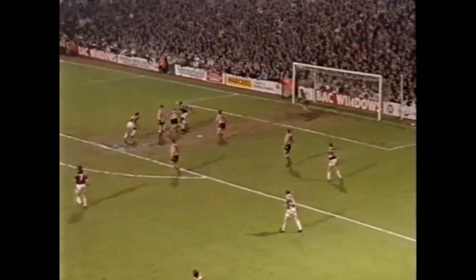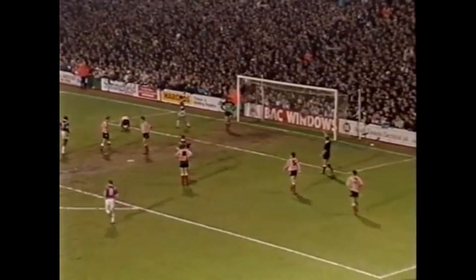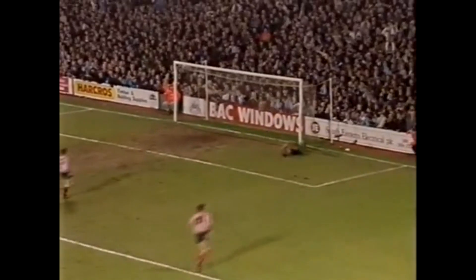Still forward. Right across goal, Atabel shot small. How did he save it? He couldn't have known too much about it. And another fabulous save from Tony Norman.